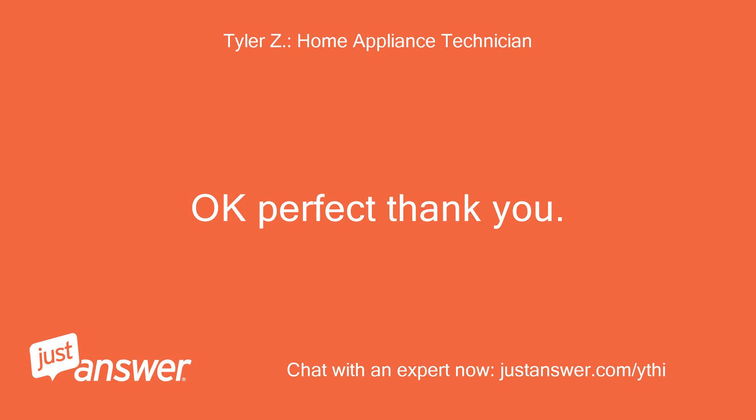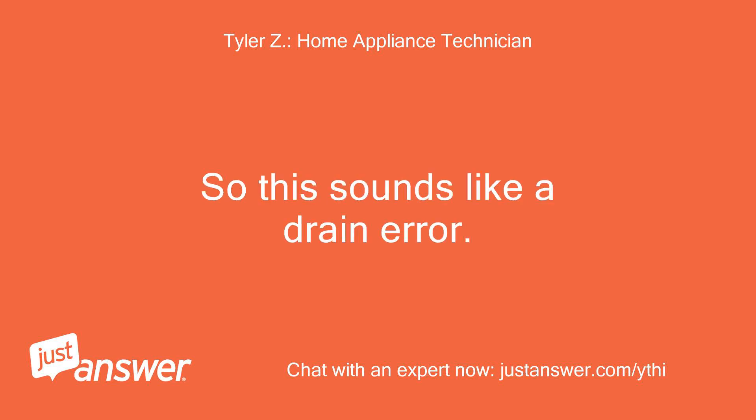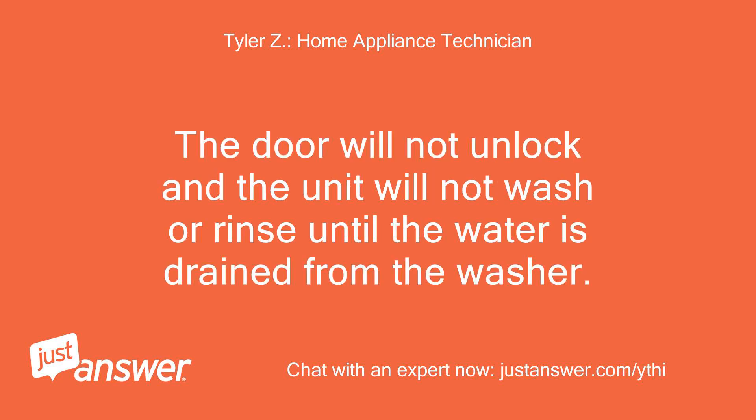Okay, perfect, thank you. So this sounds like a drain error. The door will not unlock and the unit will not wash or rinse until the water is drained from the washer.